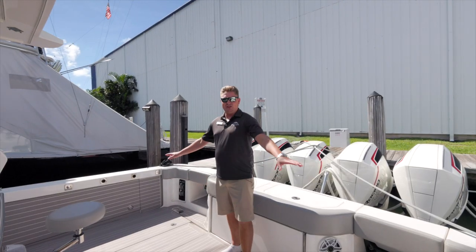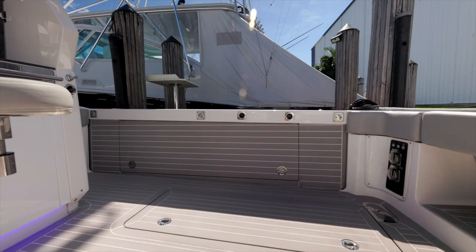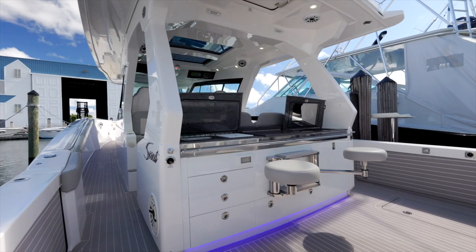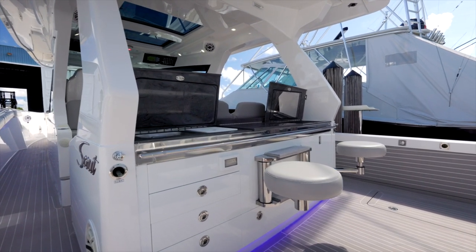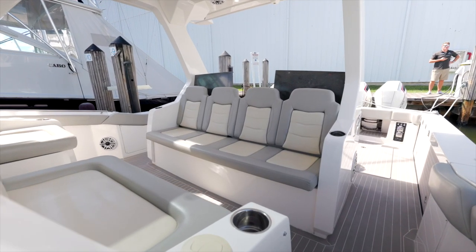This boat has fold-down gunnels on each side which creates a beach club. We've got two live wells, a bench seat, bar stools that fold out — you can stow those away if you're not using them — a grill, a sink, and plenty of storage.